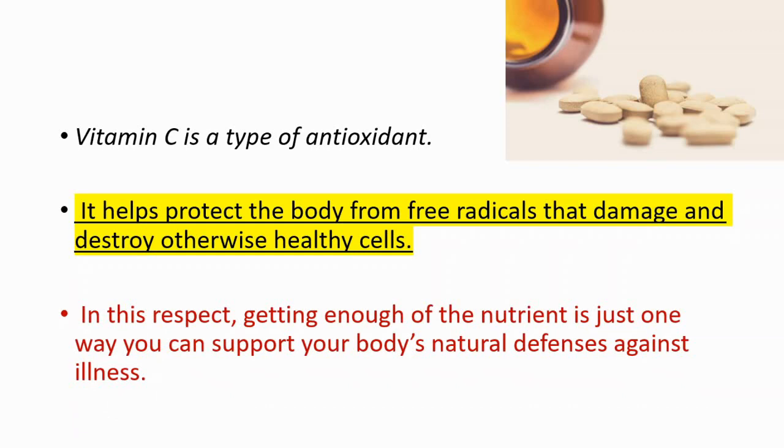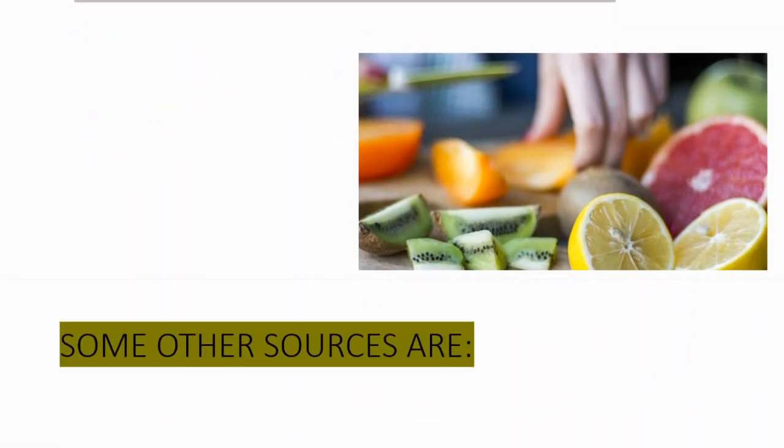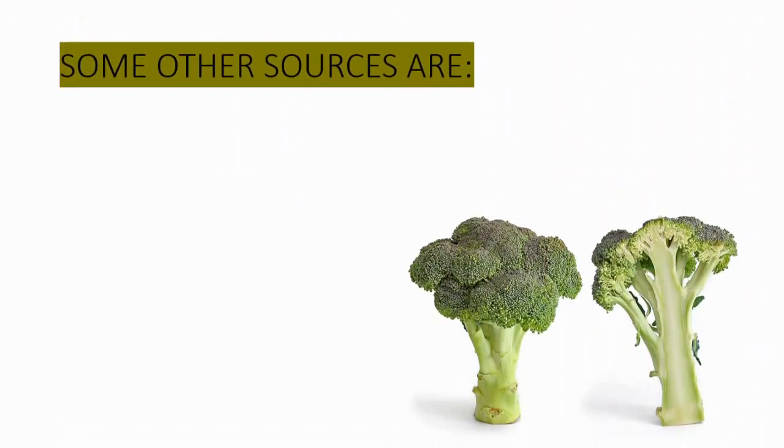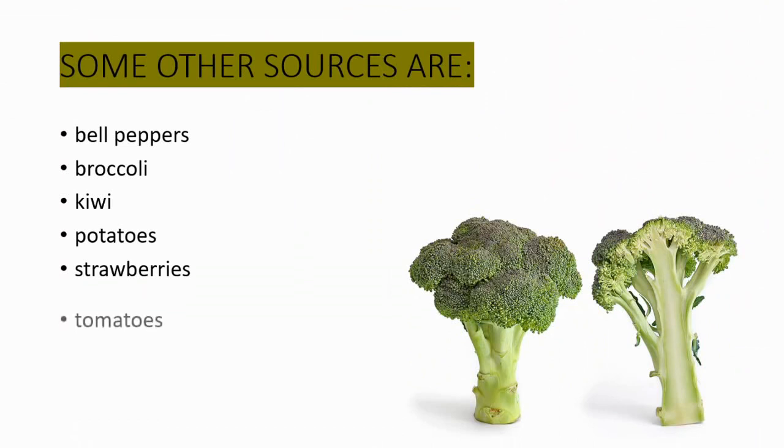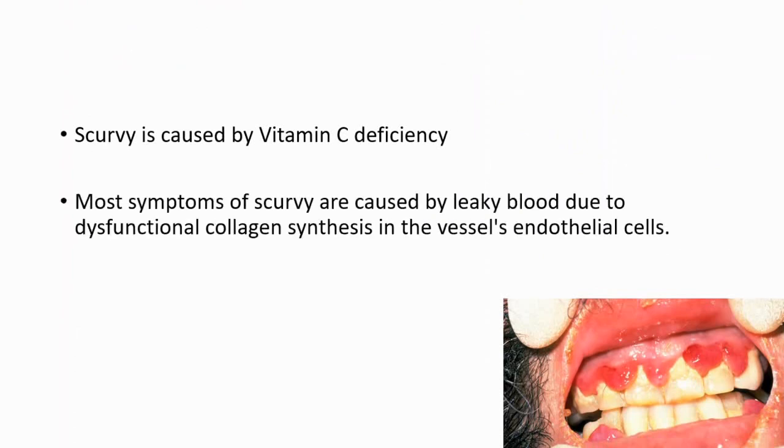For most people, an orange or cup of strawberries, chopped red pepper, or broccoli provides enough vitamin C for the day. Some other sources are bell peppers, broccoli, kiwi, potatoes, strawberries, and tomatoes.